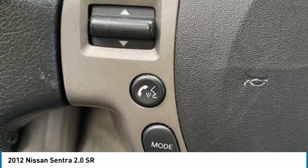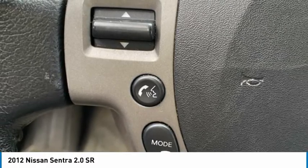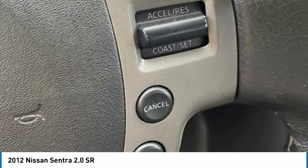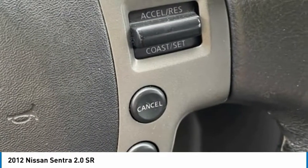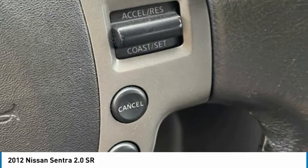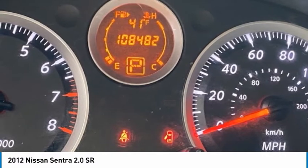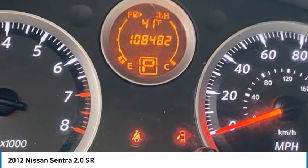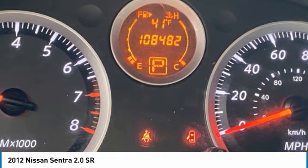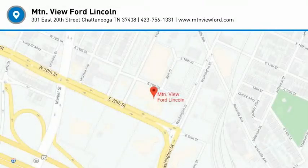Financing may be required. See dealer for details. Proudly serving Chattanooga, Lookout Mountain, Ringgold, Graysville, Wallen, Dalton, Huntsville, Nashville, Murfreesboro, Knoxville, Cookville, Rome, Atlanta, Lynchburg, Cleveland, Dayton, and all of greater Tennessee, Georgia, and Alabama. 2012 Nissan Sentra 2.0 SR — Red.